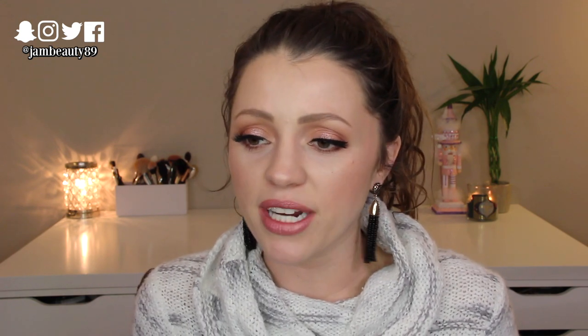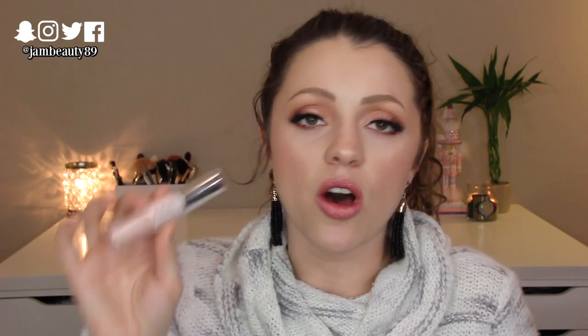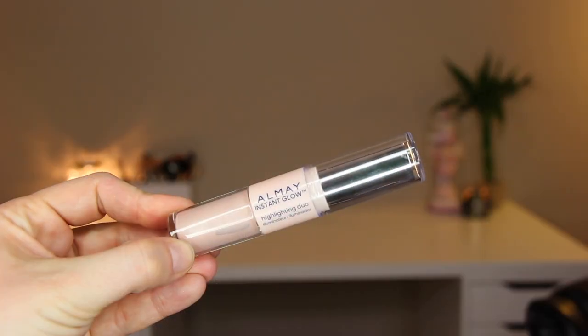One product that I feel like doesn't get enough love is from Almay. First of all, that's a brand that doesn't get enough love. I used to love their white mascara called their One Coat — they still have it and I want to try it again. But the product I'm talking about today is the Almay Instant Glow Highlighting Duo.